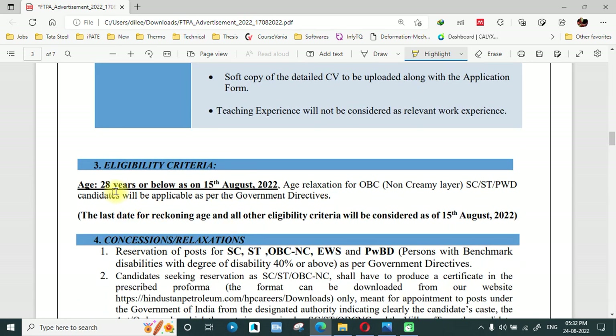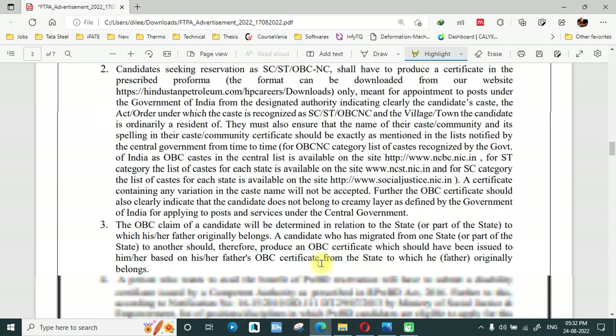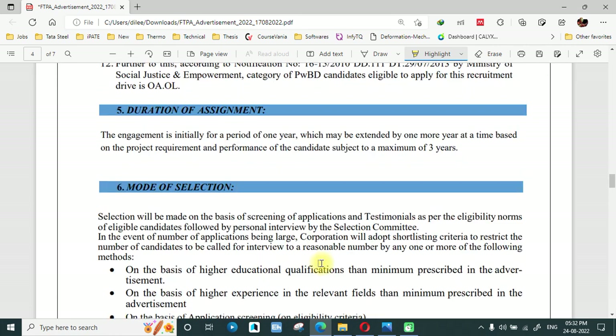The eligibility criteria includes an age limit of 20 years, with age relaxation provided as per the basic laws of the Government of India. There is no application fee, which is a good thing. The mode of selection is a written test followed by an interview, and color vision will be strictly checked.